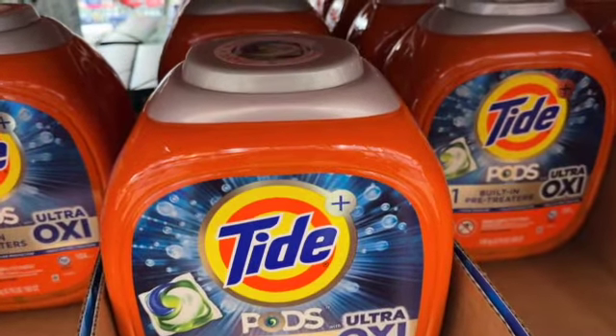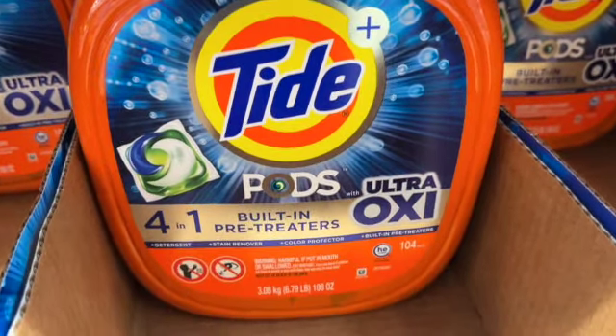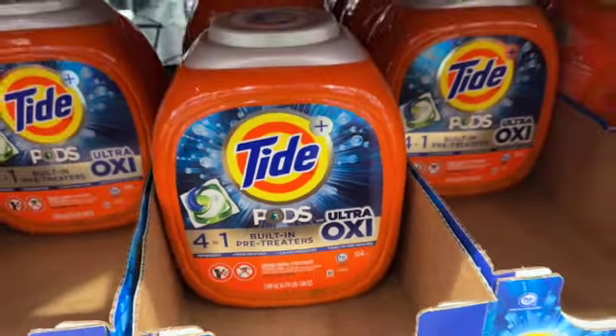104-count Tide with Ultra Oxy Pods. $26.99.